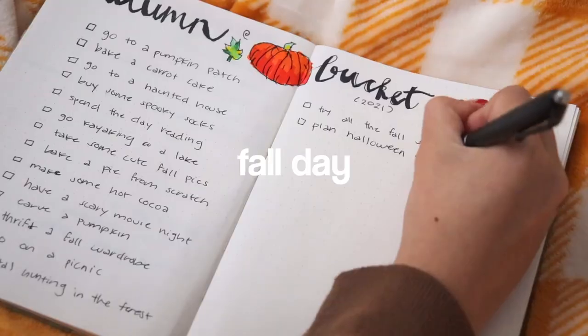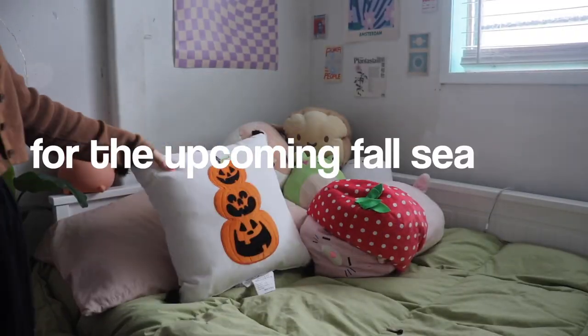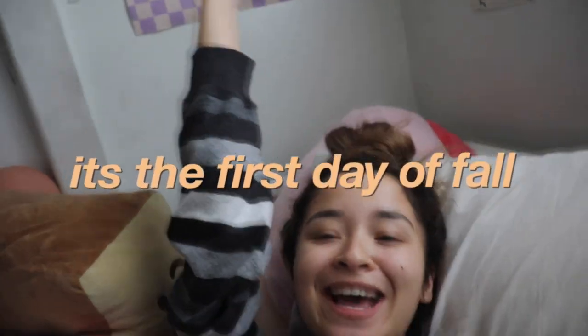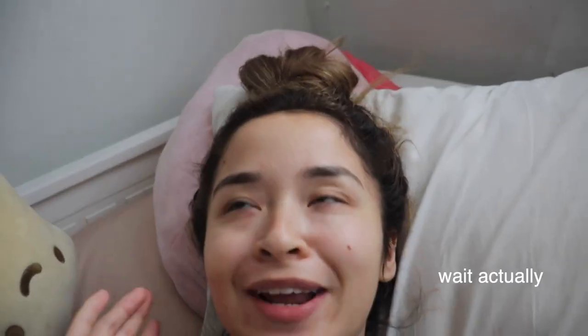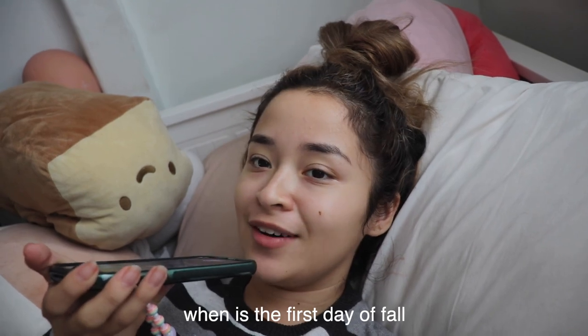Welcome to a fun and productive fall day in my life. In today's video, we will be preparing for the upcoming fall season. Guess what? It's the first day of fall! Wait, actually — hey Siri, when is the first day of fall? Fall began September 22nd. Never mind, it's the second day of fall, but still.